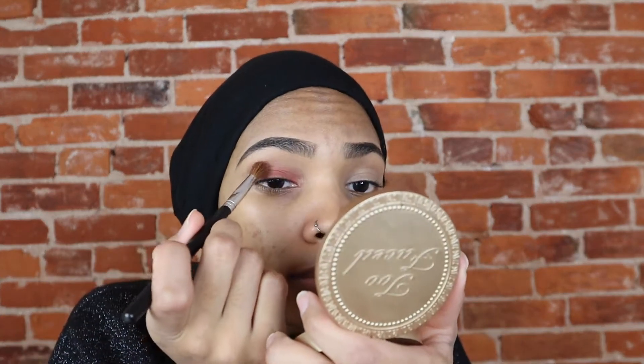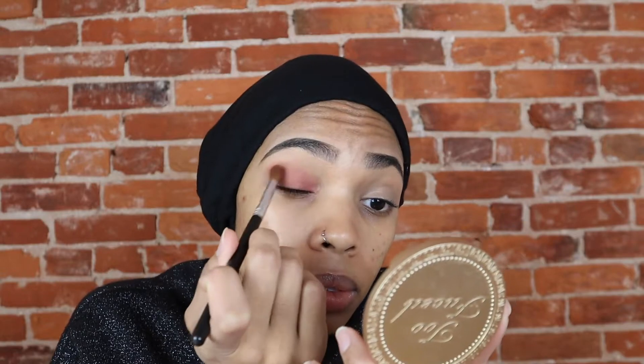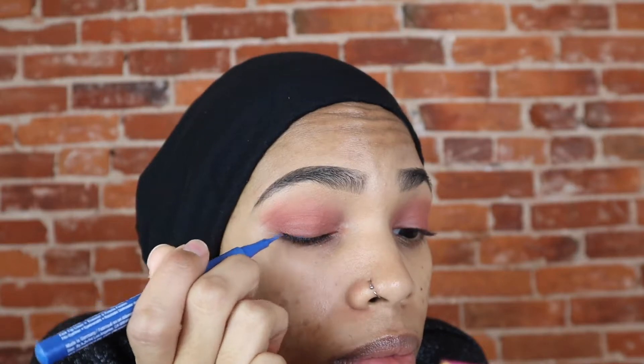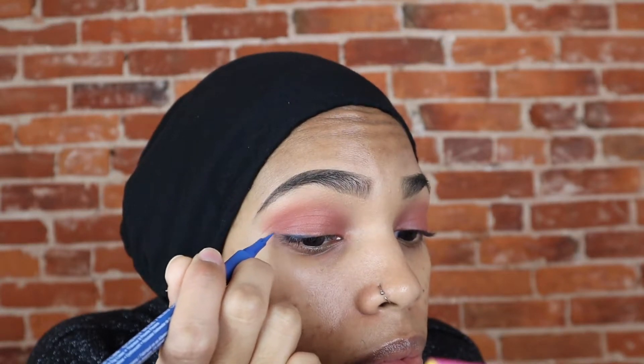Can you believe years ago I wouldn't dare wear a single shadow look? Because I felt like it insinuated that I didn't have talent. So I would always wear multiple color shadows to show off my blending skills. Then I realized a lot of makeup artists actually go for the subtle, single shadow looks in the beauty industry when working on their models, rather than going for the extravagant, multicolored looks.